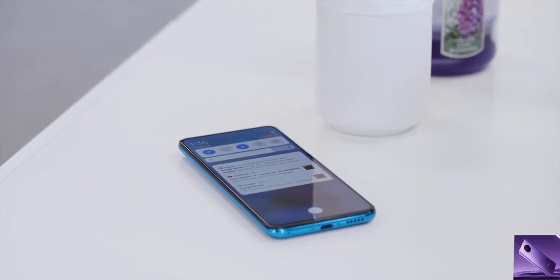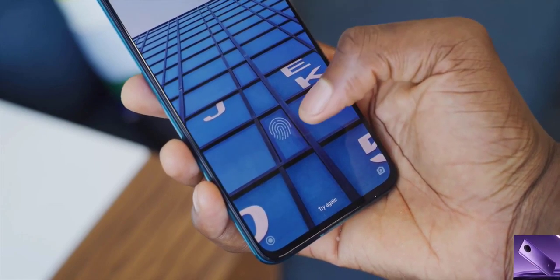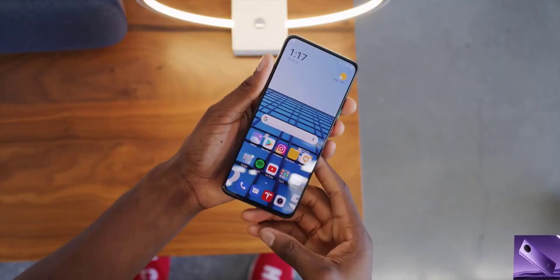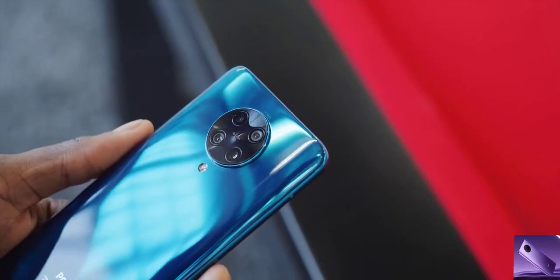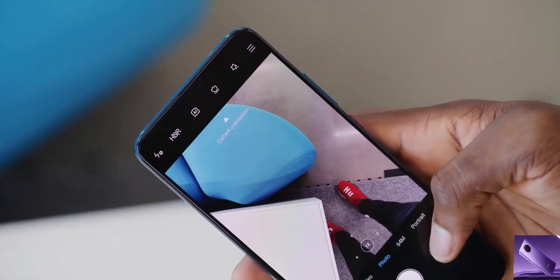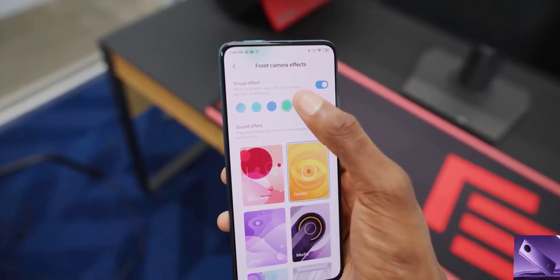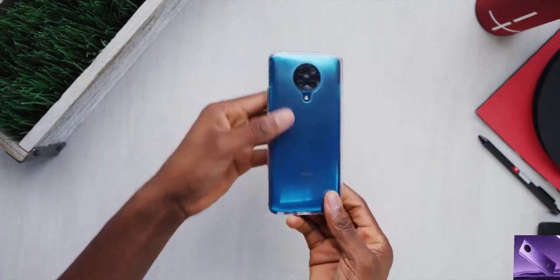Underneath the display is an optical in-display fingerprint reader — used to be a high-end-only feature but it's started to trickle down. The pop-up camera has a little extra flair with LEDs on the module itself. If you go to the special features section in settings you can configure the front camera effects, customize the sound effects and light color for every time you open the front-facing camera. It also gives a warning if you're doing it too many times.